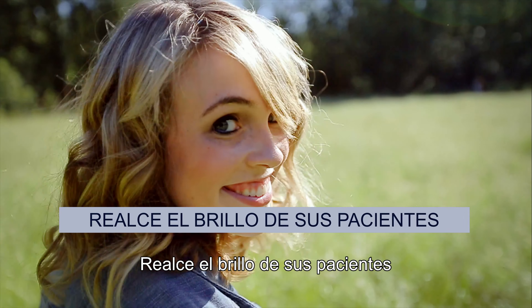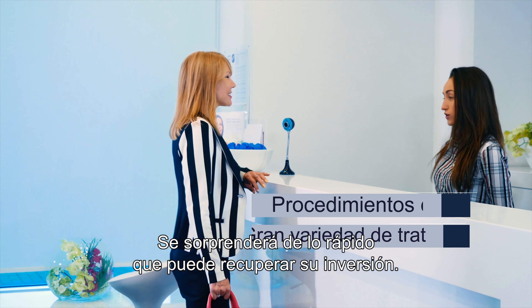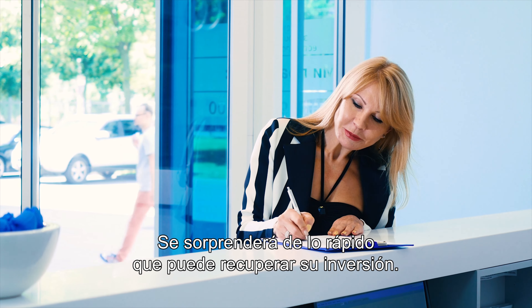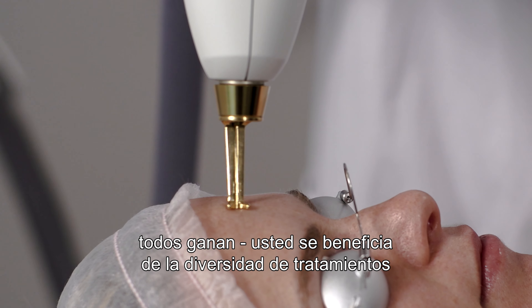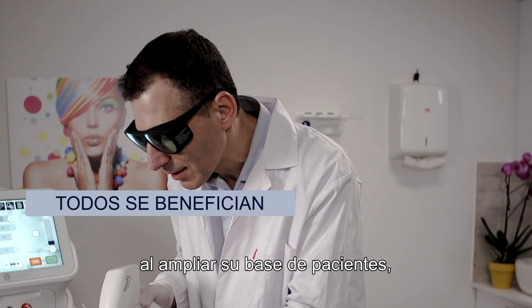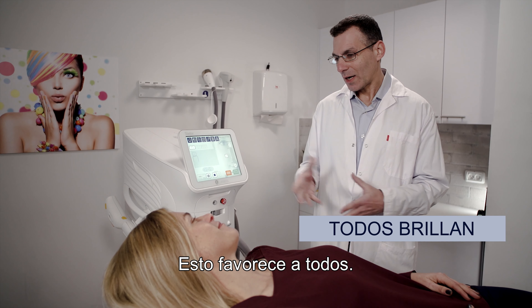Bring out the shine in your patients. With short treatment time and a great range of treatments, you'll be surprised at how rapidly you can recoup your investment. With Stellar M22, you benefit from the diversity of treatments by expanding your patient base, and your patients benefit from excellent outcomes. It's a win-win.